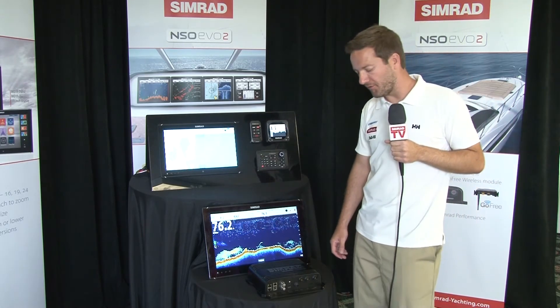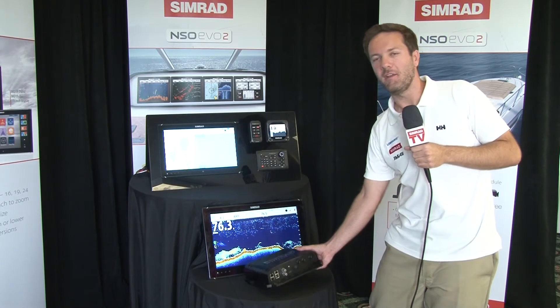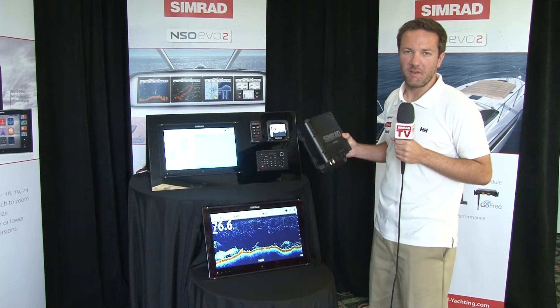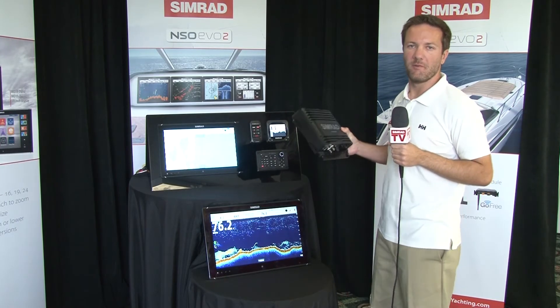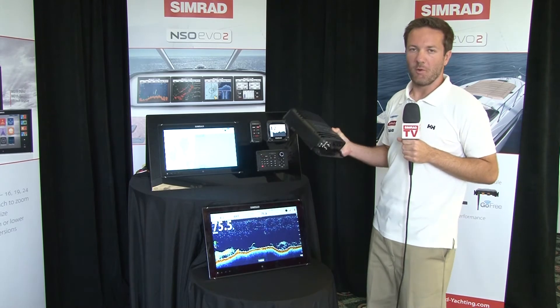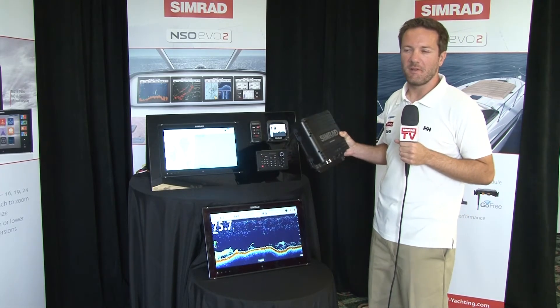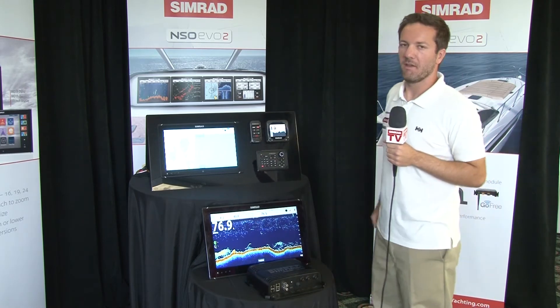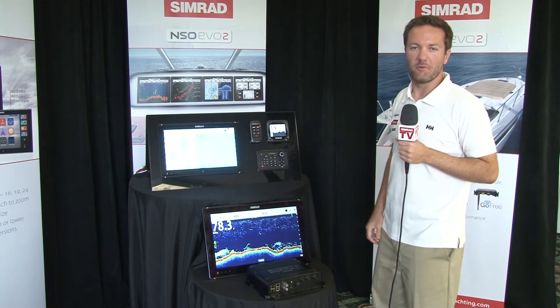At the heart of the NSO Evo 2 is our NSO Marine Processor. The design goal was to create the smallest and lightest processor available on the market today. What we came up with is a compact box that weighs just one kilogram and can be mounted in the smallest locations, including behind the dash on center consoles or other small vessels.